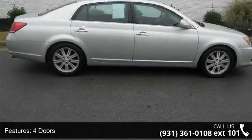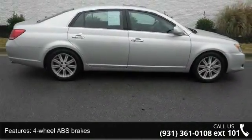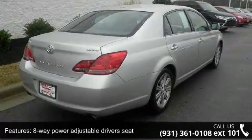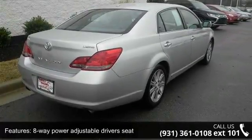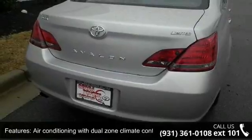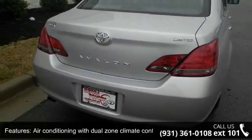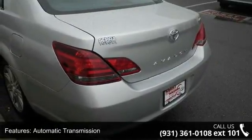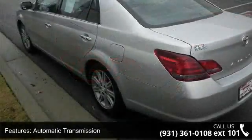Some of the top features included with this vehicle are 268hp, 4 doors, 4 wheel ABS brakes, 8-way power adjustable driver's seat, air conditioning with dual zone climate control, audio controls on steering wheel, automatic transmission, clock, in dash compass and cruise control.